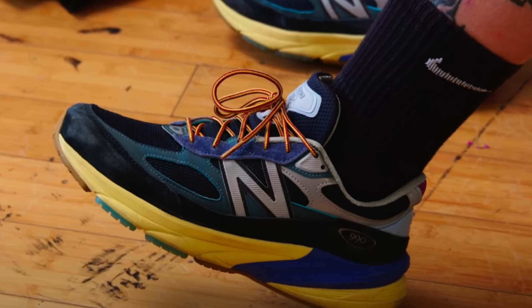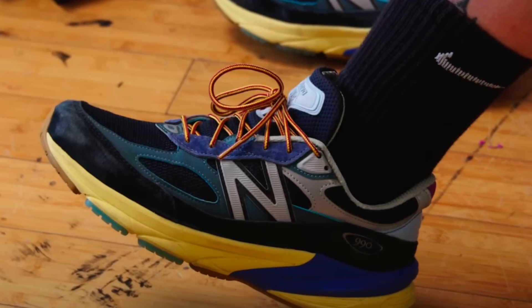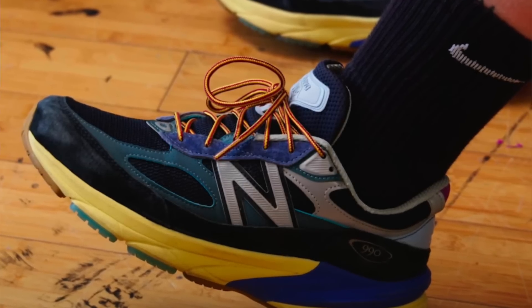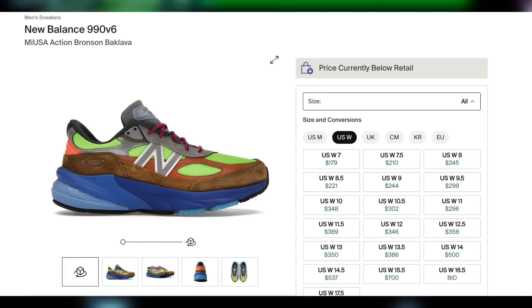Then sometime later this month, without an announced date as of yet, for $220, the Action Bronson New Balance 990 V6 Lapis Lazuli should be dropping. The prior pair was actually quite profitable, and I'm expecting the same for these, so this should definitely be a really solid drop to look forward to. If anything, I'm actually expecting this model to outperform the prior one by a slight margin.